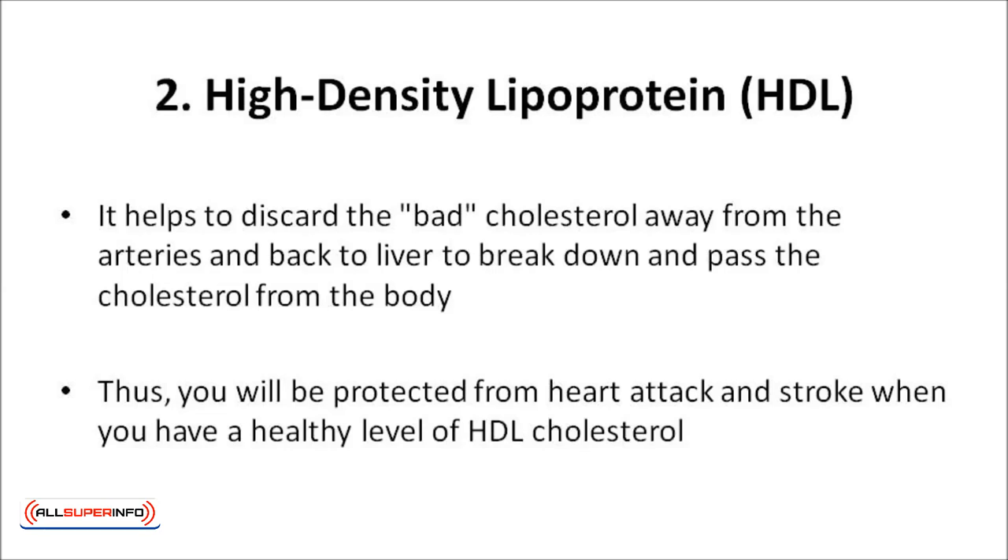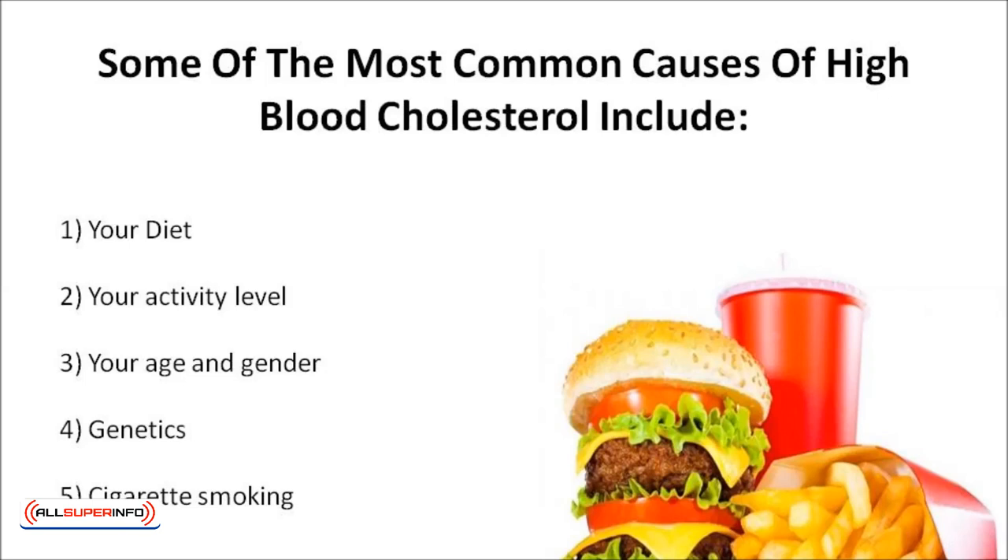About 100 million other Americans have high cholesterol. High cholesterol comes from a variety of sources, including your family history and what you eat. Some of the most common causes of high blood cholesterol include your diet, your activity level, your age and gender, genetics, and cigarette smoking.